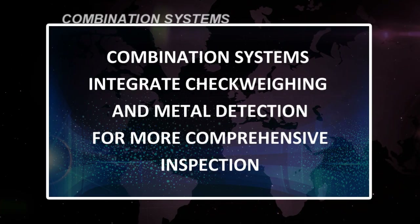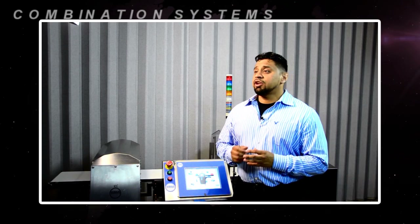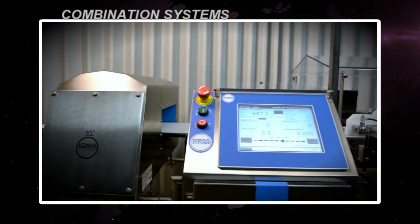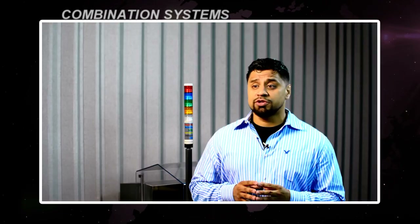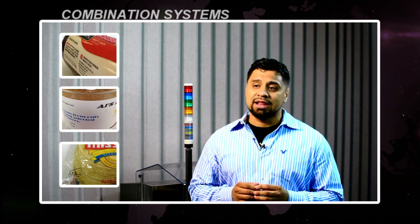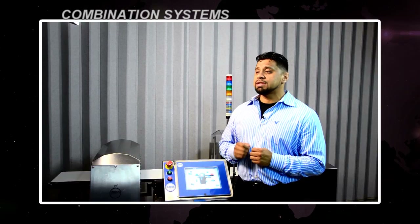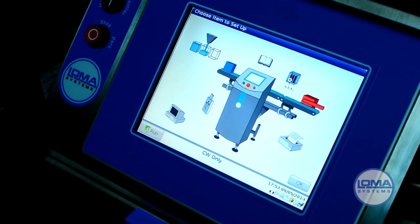Combination systems integrate check weighing and metal detection for more comprehensive inspection. Many contract manufacturers that adhere to multiple retailer codes of practice use a combination system because it minimizes space requirements and complexity. It speeds up changeovers through automatic product setup via a single interface for both technologies. Non-conforming packages are segregated based on weight or contaminants. Accessing performance data for both technologies is easy.